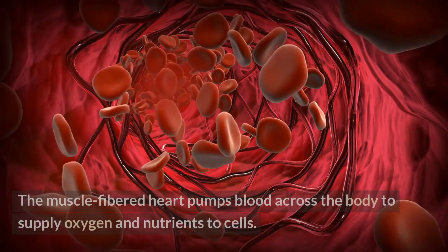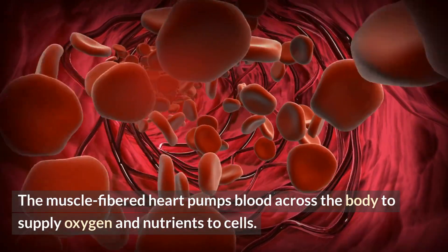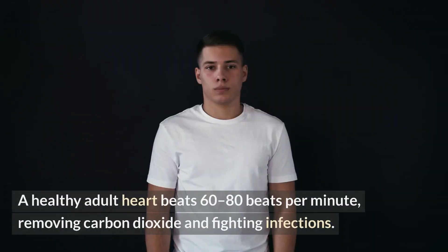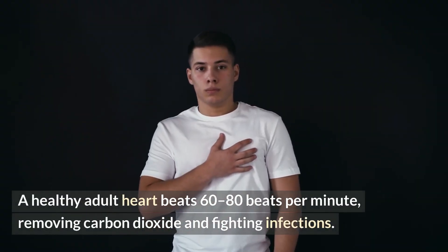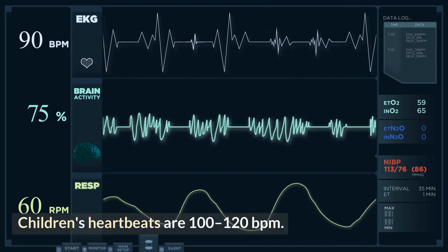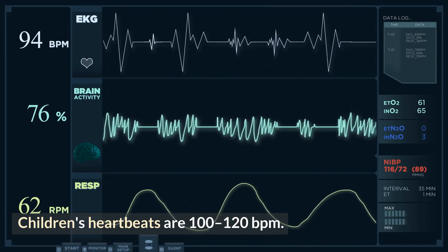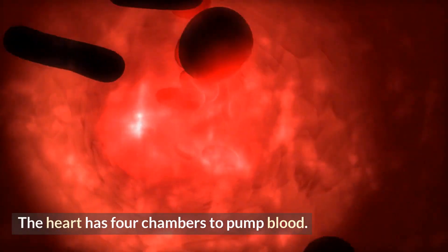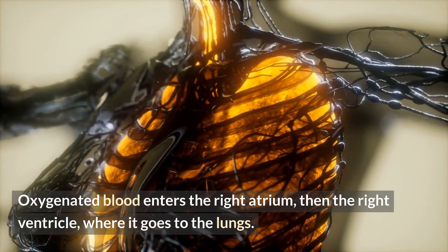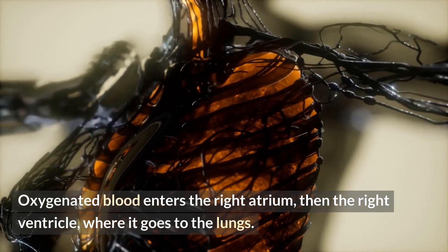Heart. The muscle-fibered heart pumps blood across the body to supply oxygen and nutrients to cells. A healthy adult heart beats 60 to 80 beats per minute, removing carbon dioxide and fighting infections. Children's heartbeats are 100 to 120 BPM. The heart has four chambers to pump blood. Oxygenated blood enters the right atrium, then the right ventricle, where it goes to the lungs.